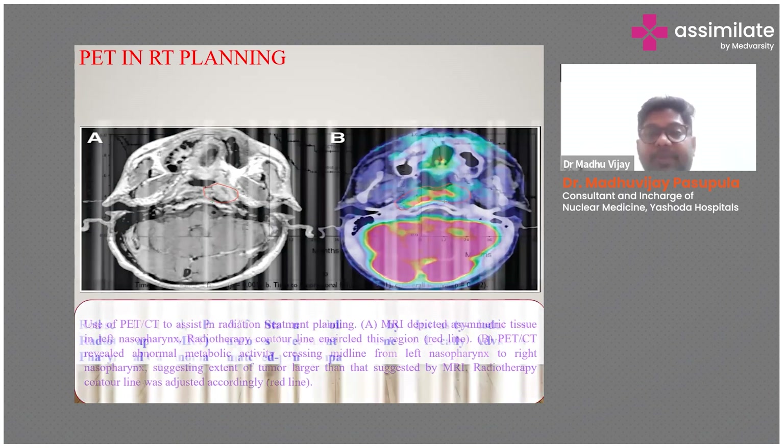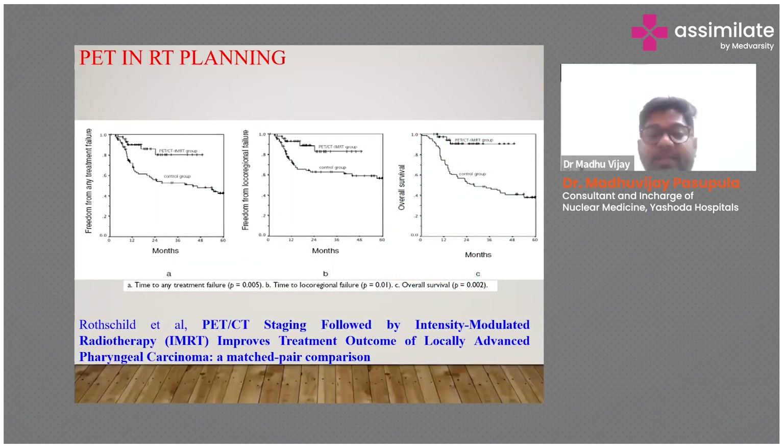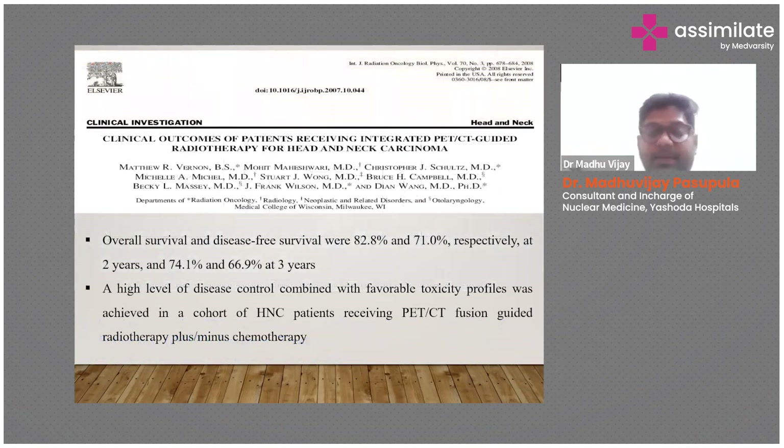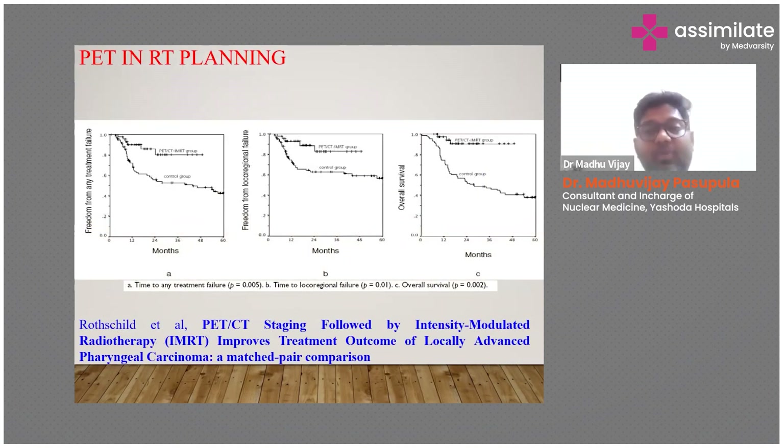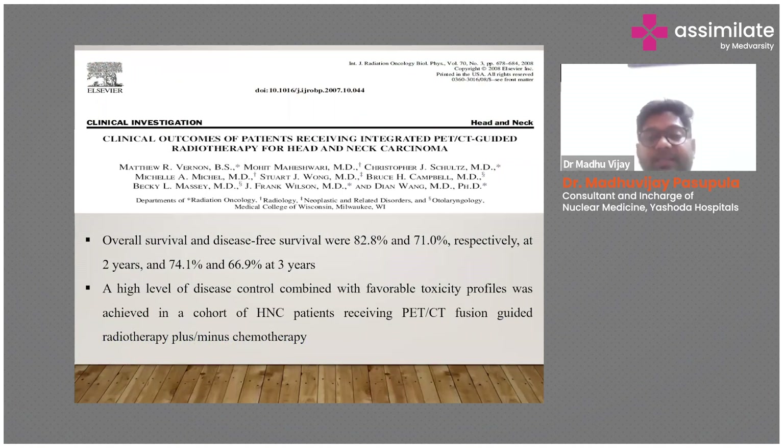A classical study on IMRT shows that PET-CT improves treatment outcome of locally advanced pharyngeal carcinoma. PET-CT guided radiotherapy planning changes local-regional outcome, and overall survival rate is higher compared to non-PET-CT guided planning. The overall survival and disease-free survival rate was 82 percent at two years, it was 74 percent. Most importantly, a high level of disease control combined with favorable toxicity profiles was achieved in patients with head and neck cancers receiving PET-CT fusion-guided radiotherapy plus or minus chemotherapy.